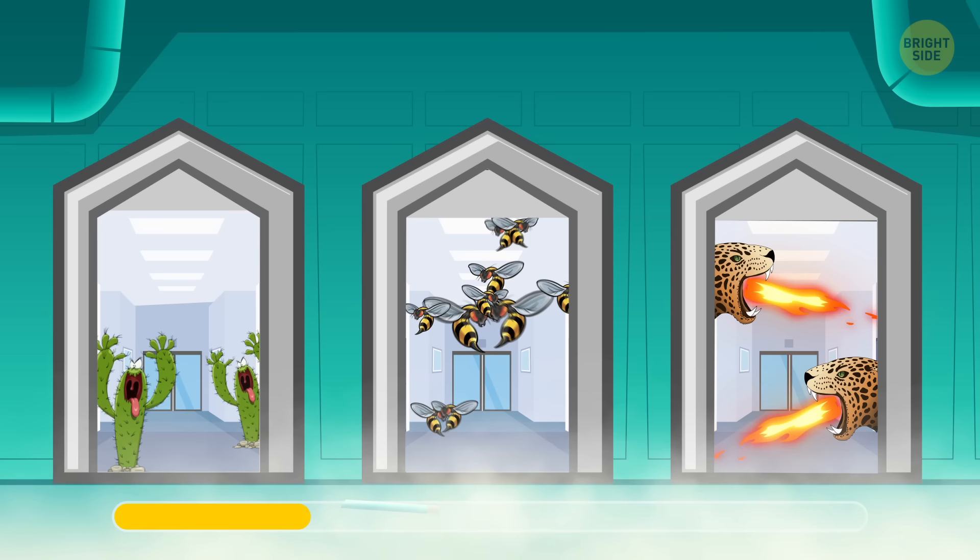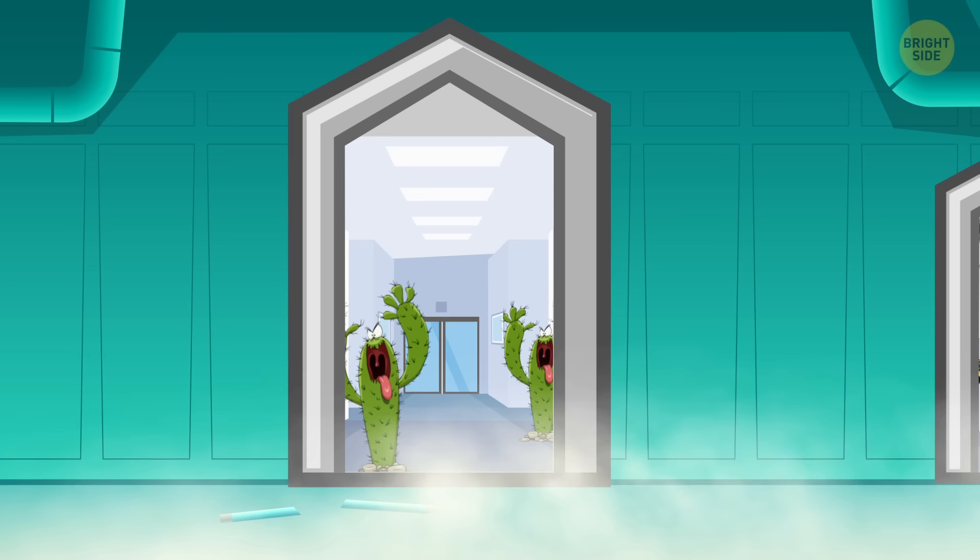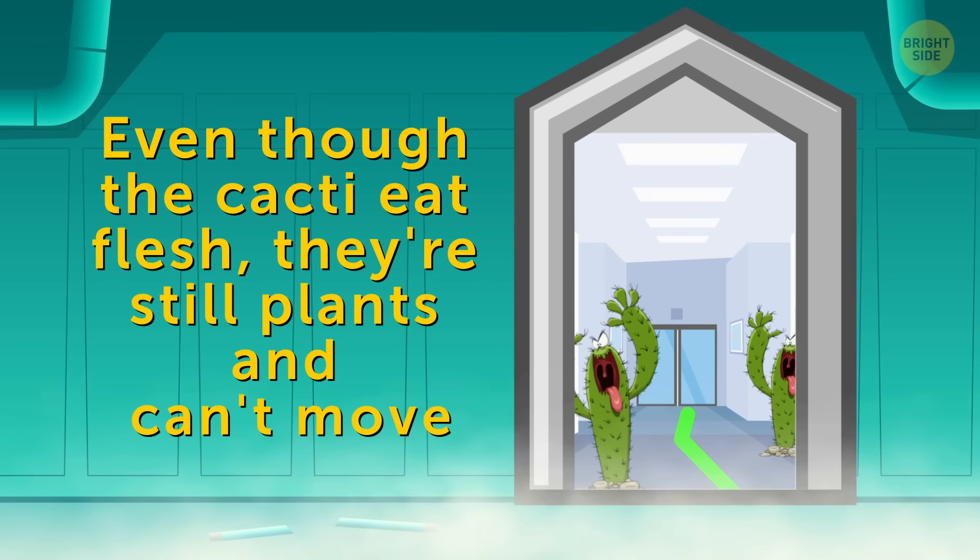You can get out of there alive if you choose the first door. Even though the cacti eat flesh, they're still plants and can't move, so you can easily get around them.